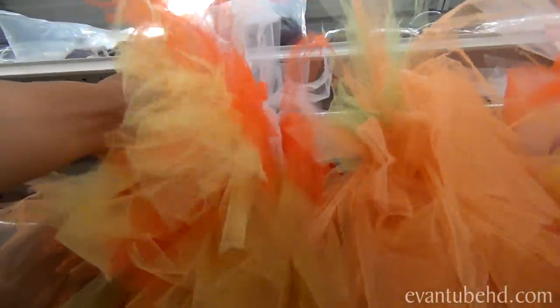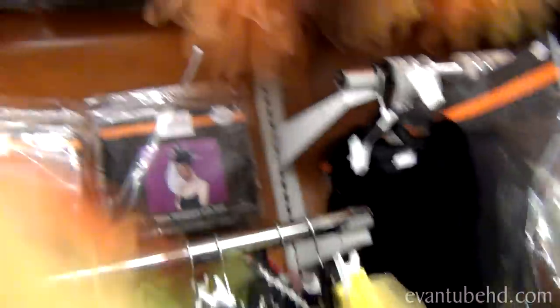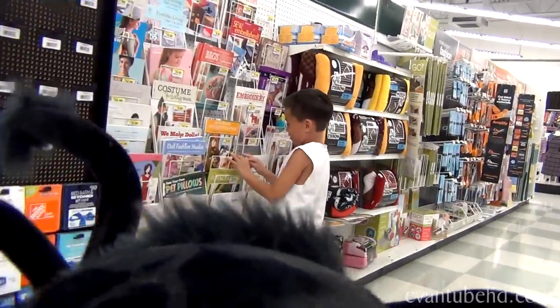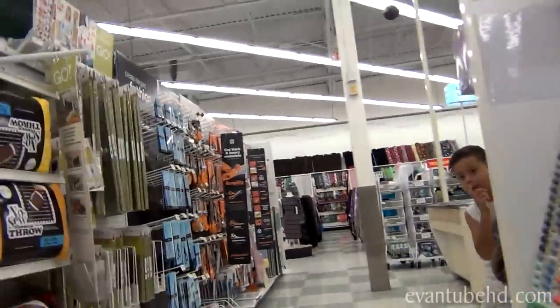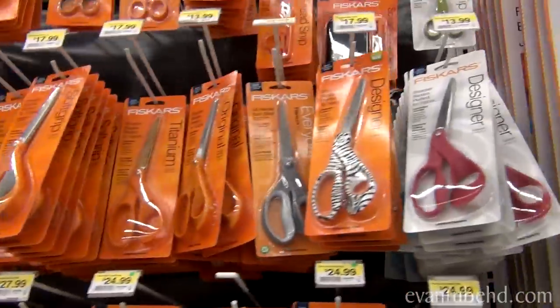Try one of these on. Get that thing off me. All right, let's go. Stop hanging around with scissors — don't play with scissors.